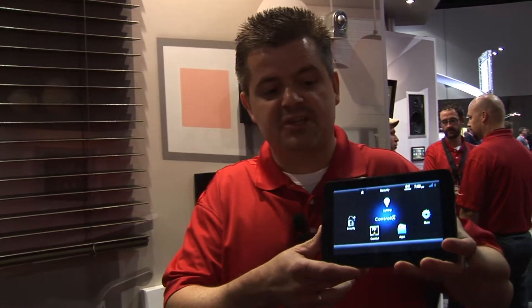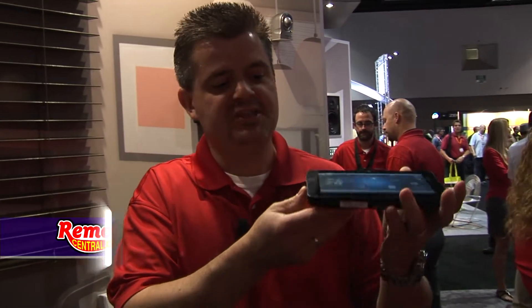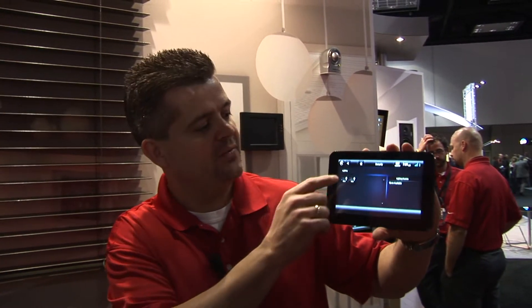What we're showing at the show for the first time is our new 7-inch Wi-Fi portable touch panel. You'll see it's very sleek, very beautiful, easy to use, simple to hold. This device controls the entire home. The capacitive touch screen allows for easy, simple control — very responsive, very quick interface.